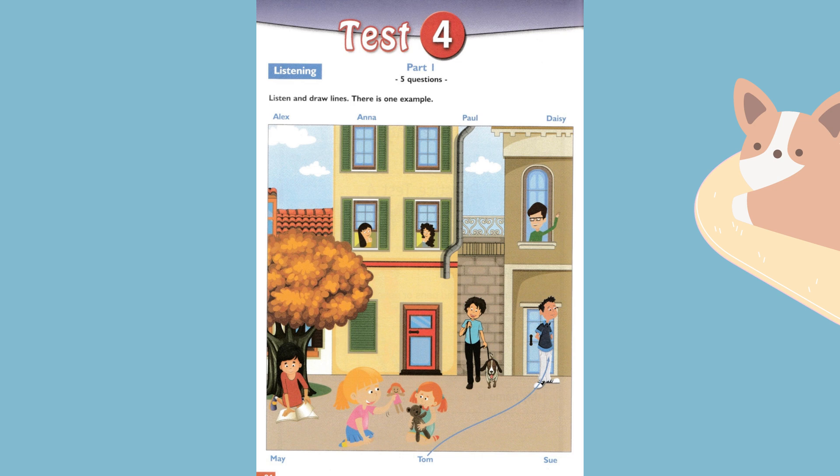Four. Do you know the girls who are playing with their dolls? I know the bigger one. Her name is Sue. Is she the one with the doll in the pink dress? Yes, that's her.